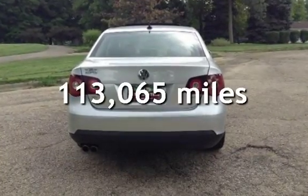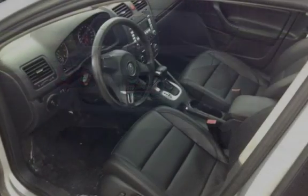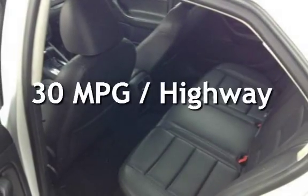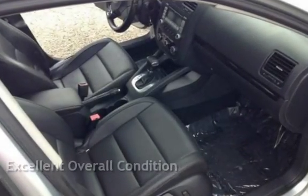This Volkswagen has less than 114,000 miles on the odometer. Estimated fuel economy for this vehicle is 22 miles per gallon in the city and 30 miles per gallon on the highway. This vehicle is in excellent overall condition.